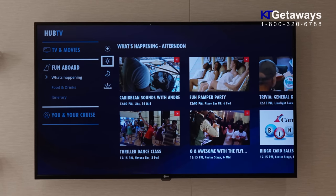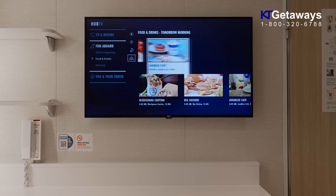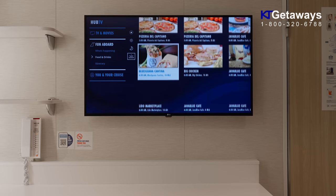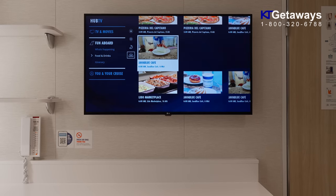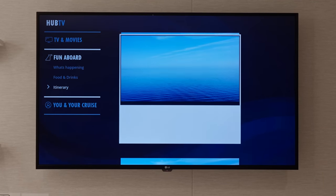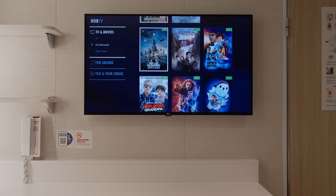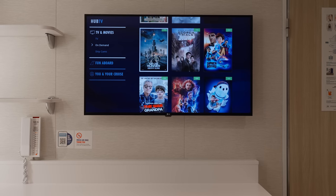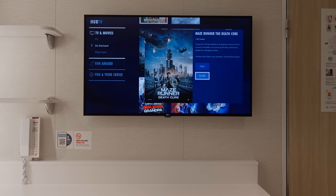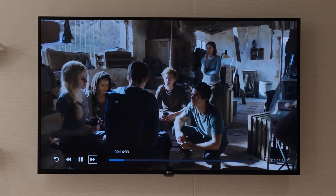You can also use the television to look up information — all the current activities will be shown, or you can find out what restaurants are open at the time, the overall itinerary, or even watch some movies. It is very nice that they have a selection of free on-demand movies. If you wanted to sit back and watch Maze Runner, it's available for free.